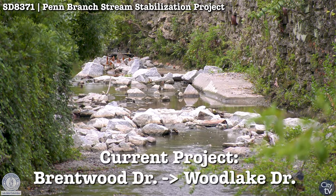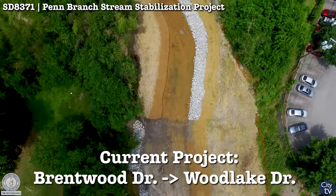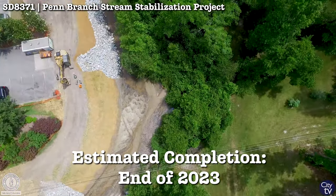Our current project is completing from Brentwood down to Woodlake, the whole section. That went to construction at the end of last year, and we expect a 12-month construction period.